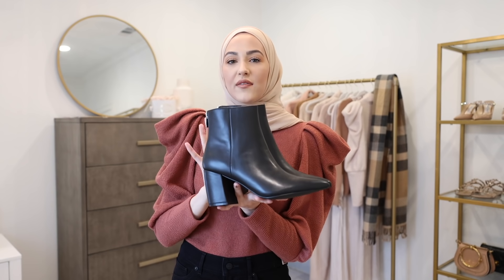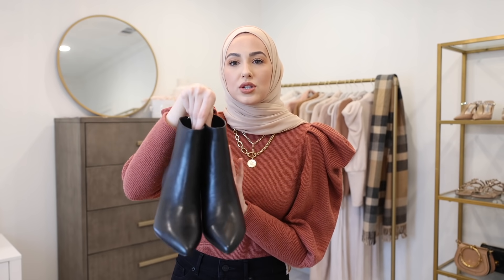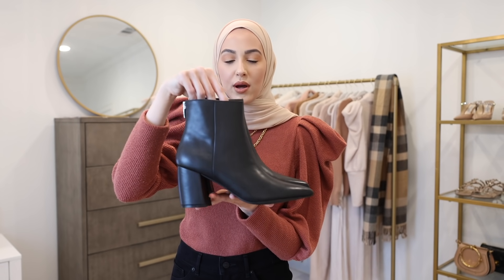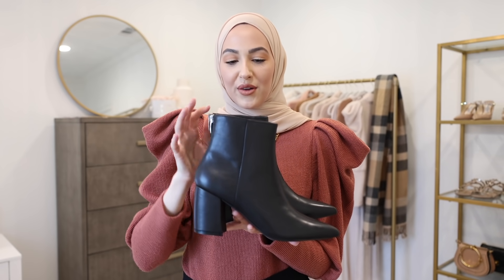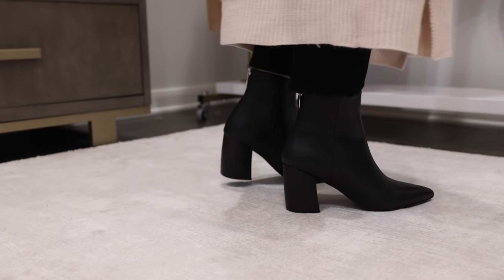Thank you so much to Steve Madden for partnering with me on today's video. I have worn Steve Madden shoes for as long as I can remember — they're one of my favorite shoe brands. I have a few of my favorite pieces from their winter collection to share with you guys that I think will be staples throughout the cooler weather. The first pair of booties I have to share are the Nevin Boot. I think these are the most classic, most wearable boots that you can literally wear every single day and they will never go out of style, and they're so comfortable.